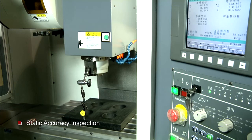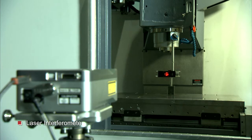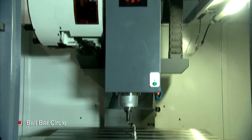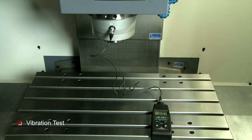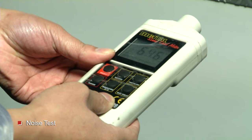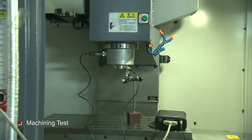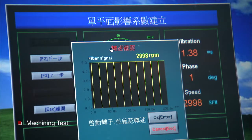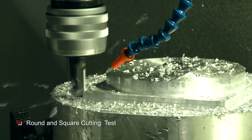Every machine is strictly inspected for its static accuracy using Laser Interferometer, Ball Bar Circle, Vibration Test, Noise Test, Balance Inspection, and all kinds of machining tests. Visual inspection and a final full function test with 48 hours running are compulsory before every delivery.